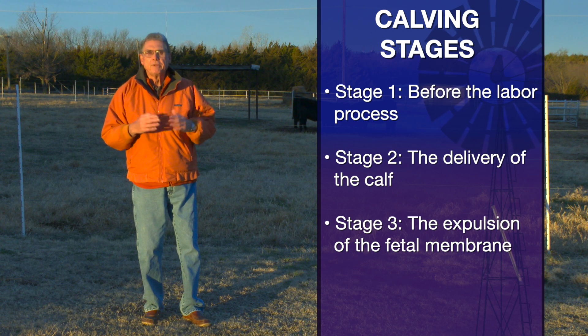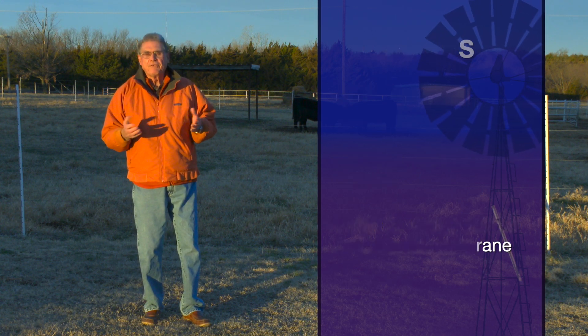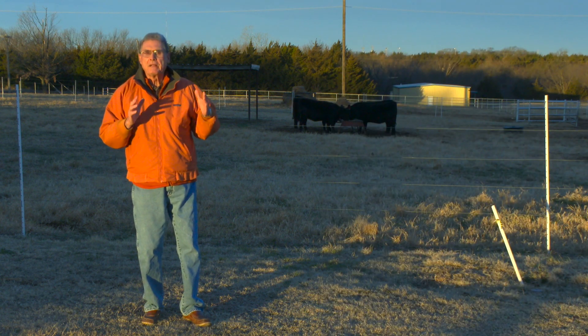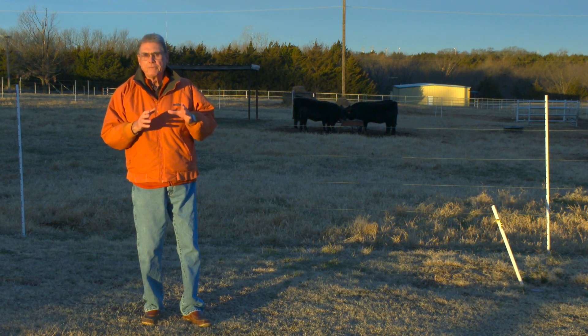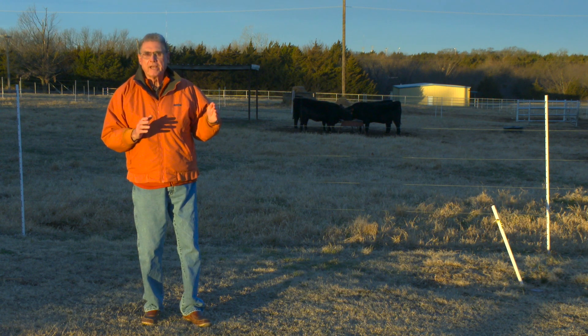And stage three is that stage where it's the expelling of the fetal membranes or the placenta. But what I want to do today is visit about stage one in a little bit more detail. As we said at the outset, stage one seems to vary in terms of how long it takes place.